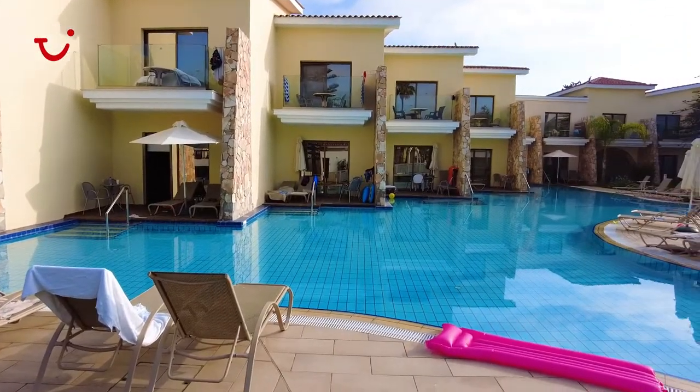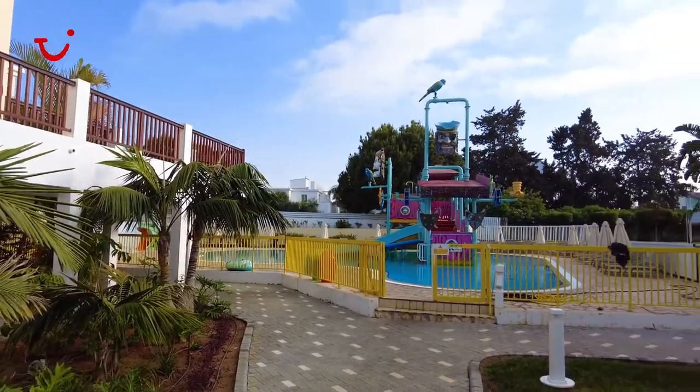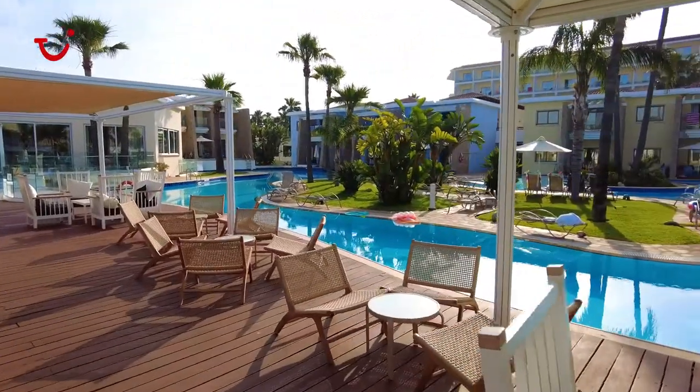Now we are at the back of the hotel, which tends to be the quieter place. So if you want to escape the daytime entertainment you're more than welcome to come here. This is where you will find some of the à la carte restaurants, our wedding venue, and also some of the swimming rooms. Let's carry on past the sunbeds and swimming rooms to the Greening Grill and the Taverna — our à la carte restaurants here at the 2Blue.